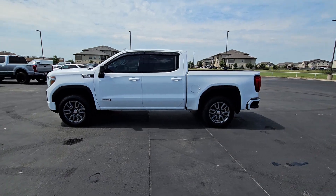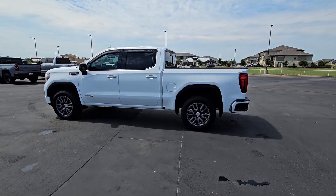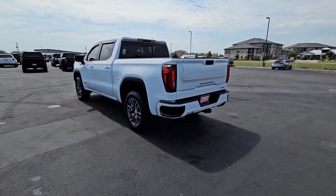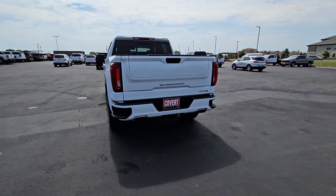Look no further than the 2021 GMC Sierra. With less than 25,000 miles on the odometer, this vehicle provides excellent value.